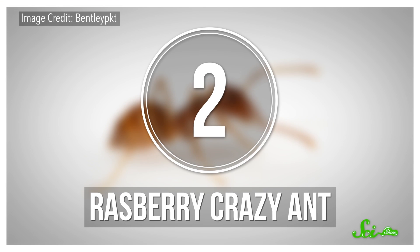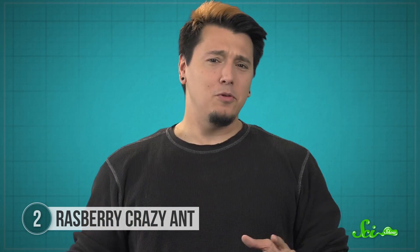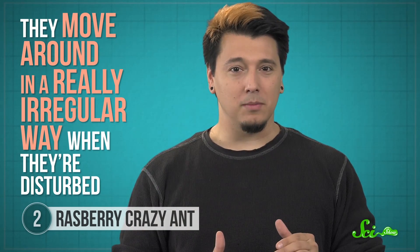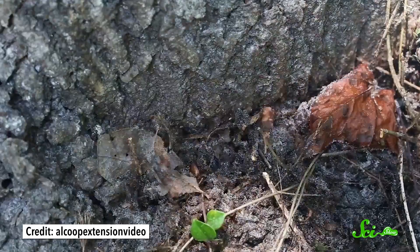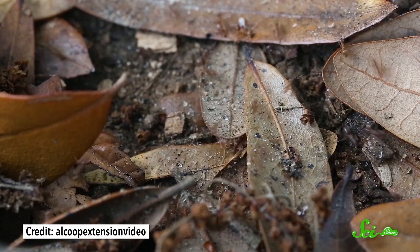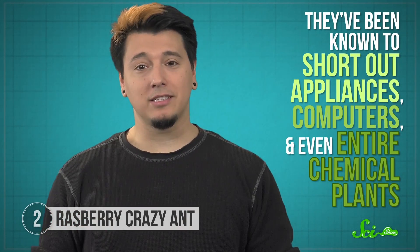The raspberry crazy ant, sometimes called the tawny crazy ant, originated in South America, but over the last decade it's been infiltrating the U.S. Gulf Coast. These ants are just a few millimeters long, with long legs and antennas. They're not known for being aggressive and they don't seem to sting, but they do move around in a really irregular way when they're disturbed, which is where their name comes from. It's not totally clear why they run like this, but it might be a form of protection — ants scurrying around in a zigzagging or looping pattern are harder to smush. These ants are also strange because they appear to be drawn to the cooling vents of electrical equipment, so much so that they've been known to short out appliances, computers, and even entire chemical plants. Some people believe these insects are attracted to electricity, but so far there's no real science to support that.